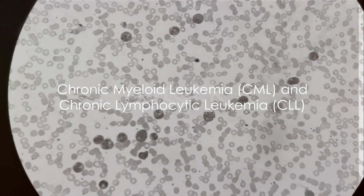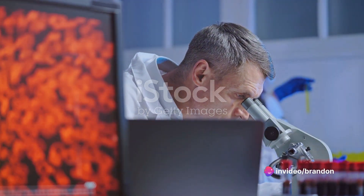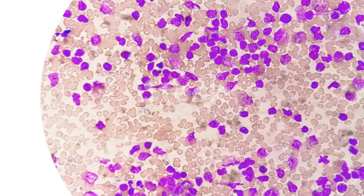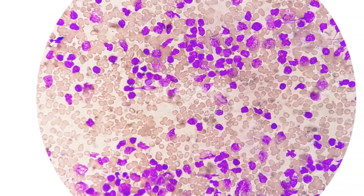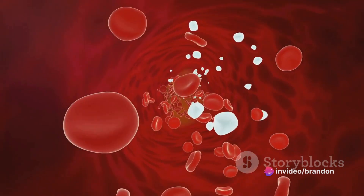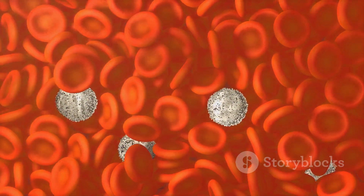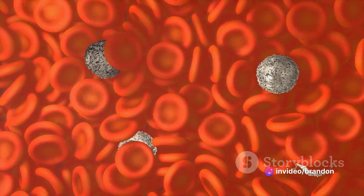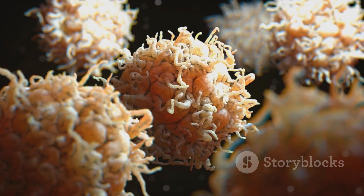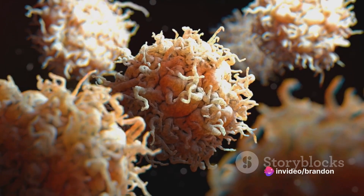Now, what if the factory, instead of producing defective products, just kept producing more and more of the same product? This gives us a peek into chronic myeloid leukemia and chronic lymphocytic leukemia. In chronic myeloid leukemia, or CML, the factory goes into overdrive. It produces an excessive number of white blood cells, specifically the myeloid cells. These cells, although normal, start crowding out other cells, leading to an imbalance. CML is a slow-growing form of leukemia, hence the term chronic — like a factory that has lost control of its production schedule, churning out white blood cells even when there's no need for them.